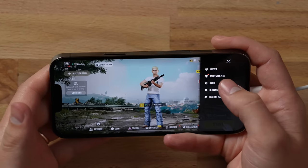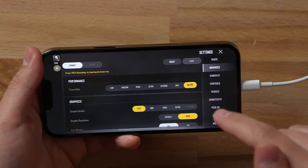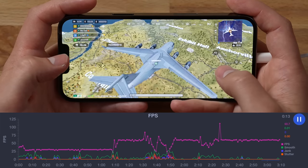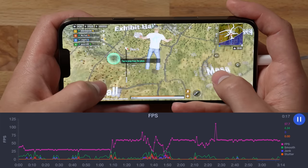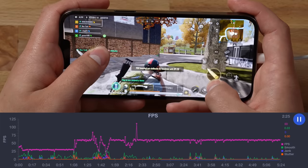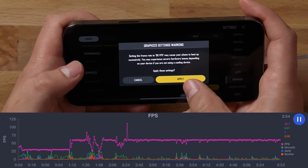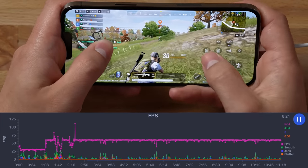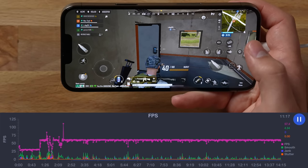Now let's jump into PUBG New State on the iPhone. In settings I set it to 90 fps, which unfortunately requires dropping all the way down to Light graphics quality, but 90 is worth it. In the game though, it says 60 fps — even setting graphics to Max still shows 60. After around 11 minutes playing PUBG New State on the iPhone, it's been basically around 60 fps and has dipped a little bit but been pretty consistent.